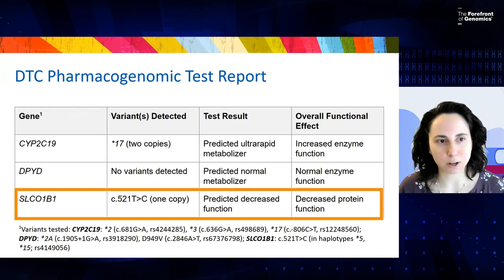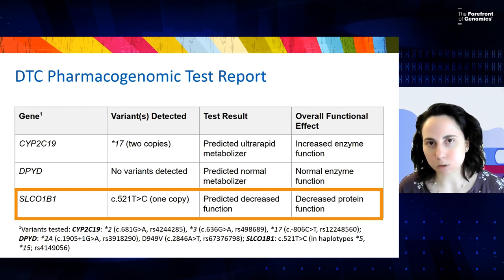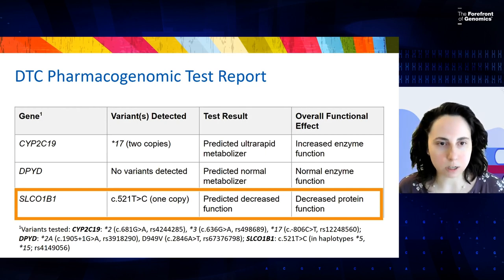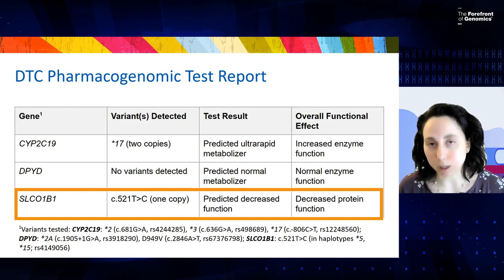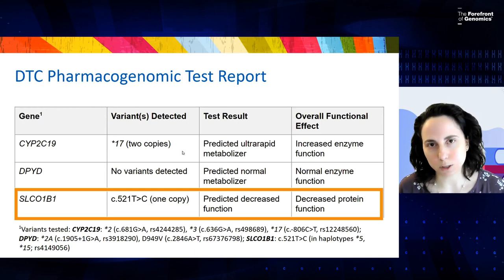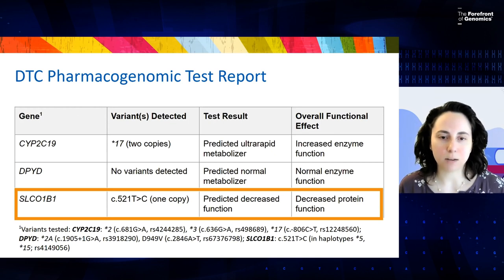Taking a closer look at her direct-to-consumer pharmacogenomic test report, you may see a table containing several genes that relate to medication response. These genes relate to specific medications and are not relevant for all medications. There is an indication of what variants may be detected in these genes and what those variants mean for the overall protein function. Focusing on SLCO1B1, the patient carries a variant in that gene that results in a decreased function of that protein.